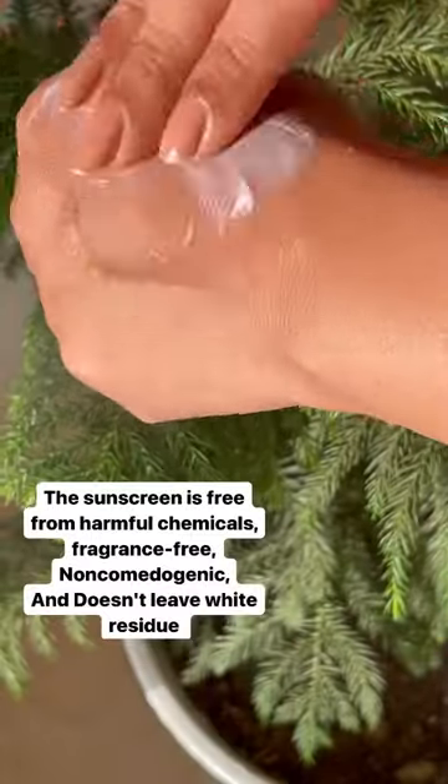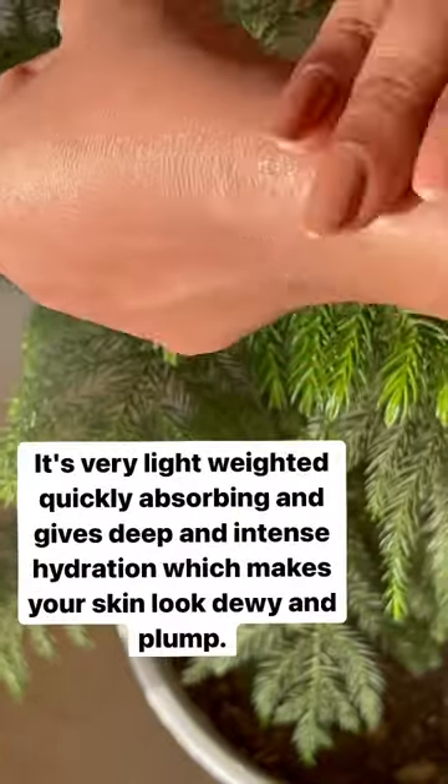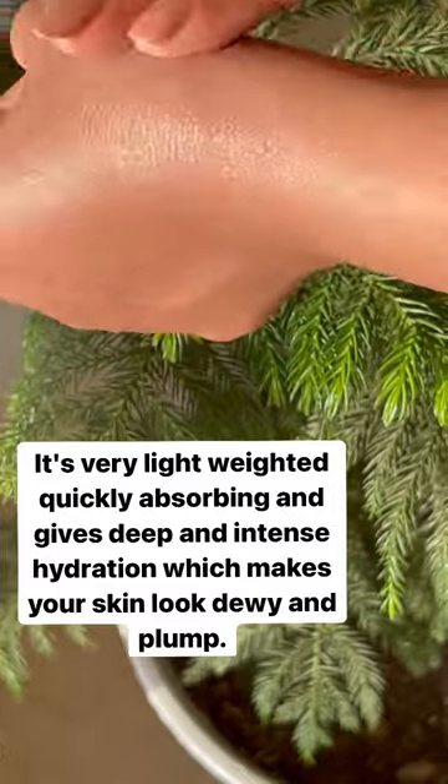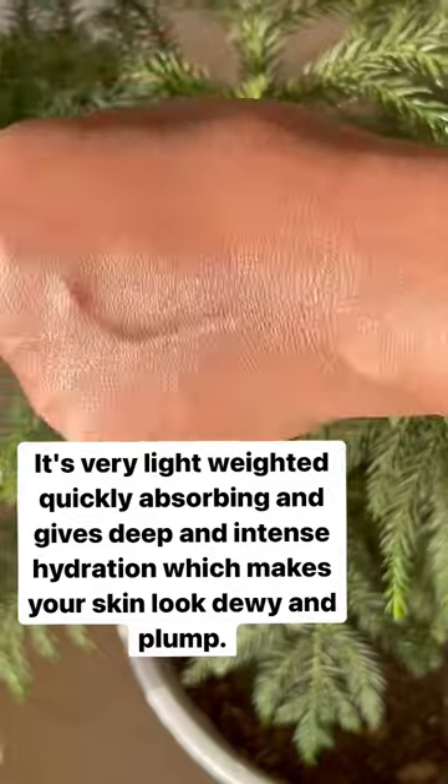The sunscreen is free from harmful chemicals, fragrance-free, non-comedogenic, and doesn't leave white residue. It's very lightweight and quickly absorbing, and gives deep and intense hydration which makes your skin look dewy and plump.